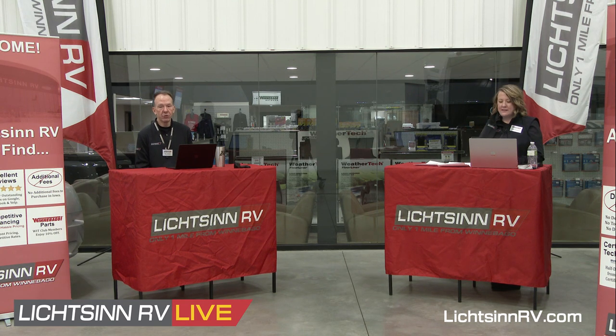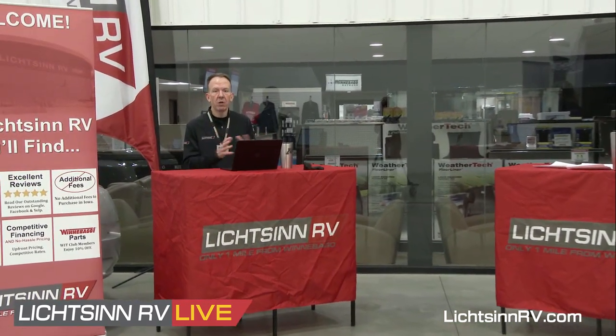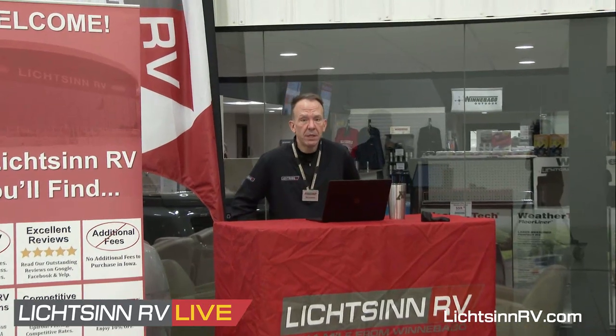Adding the Alu-Cab awning aftermarket is possible, but it will be considerably more expensive. That's true of any of these options — you want to try to get things right from the factory, because Litzen RV doesn't have the same buying power as Winnebago Industries. It will be more expensive down the road, so try to get it right out of the chute.